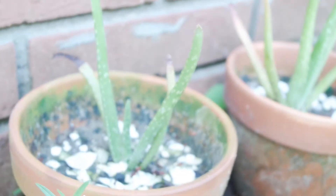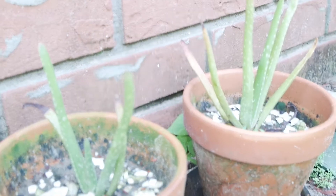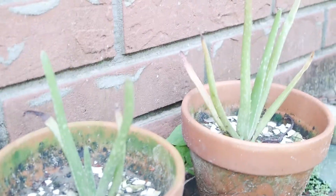I got my owl plants — these are actually like little pups from a family member's plant, and I've just been nursing those into bigger plants.